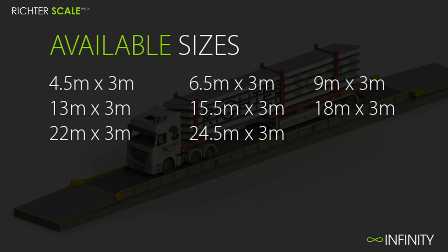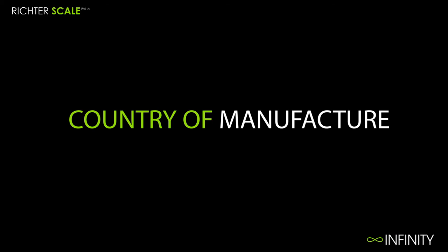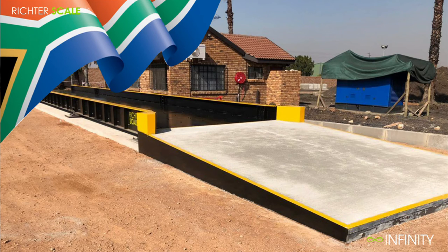The standard length of our concrete steel cladded ramps are 6m by 4m each side. The Infinity Series Heavy Duty Weybridge is designed and manufactured by RichterScale in South Africa.